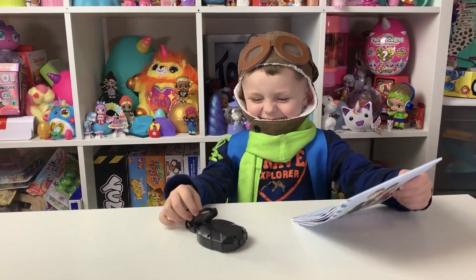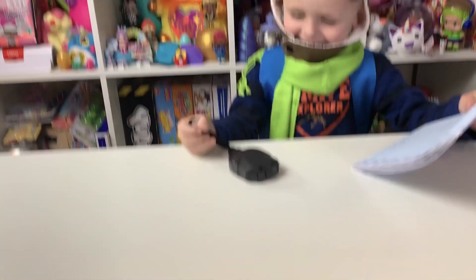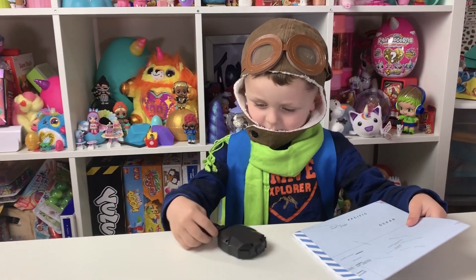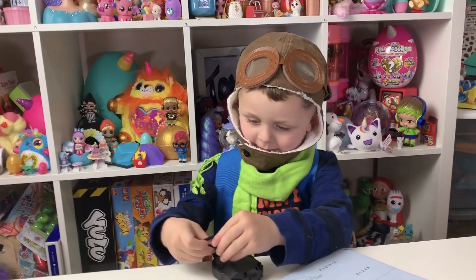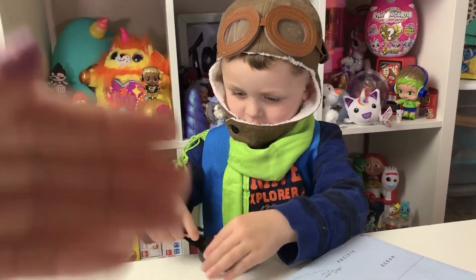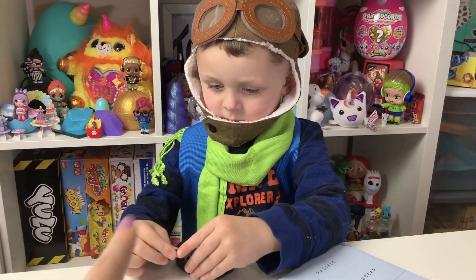We have our little explorer here. Before we start, we just wanted to make note that some of the items are not included in the subscription, like the hat and the scarf and the compass and some of the snow you see. But there are so many fun activities in that backpack that Erin has on.